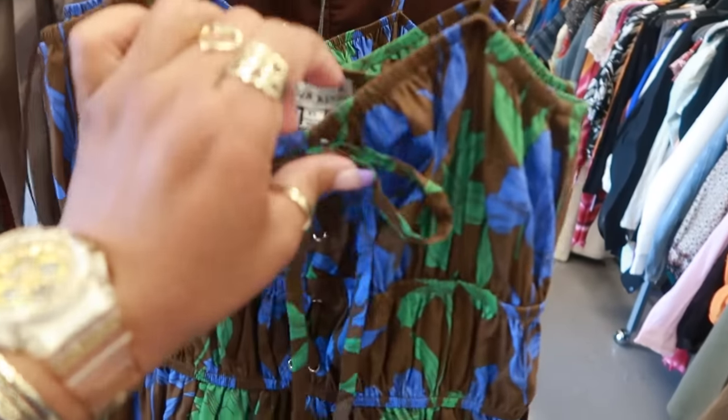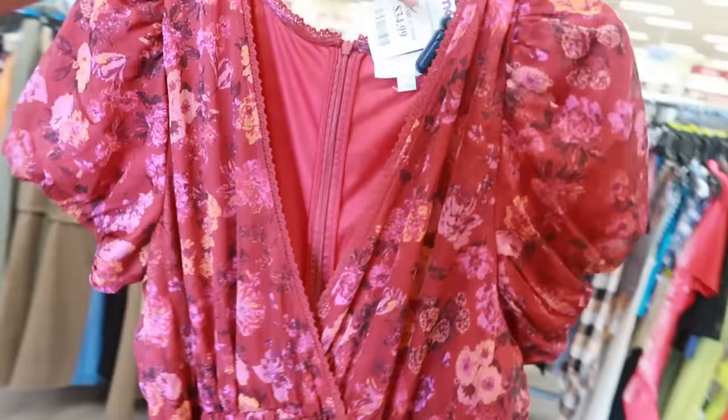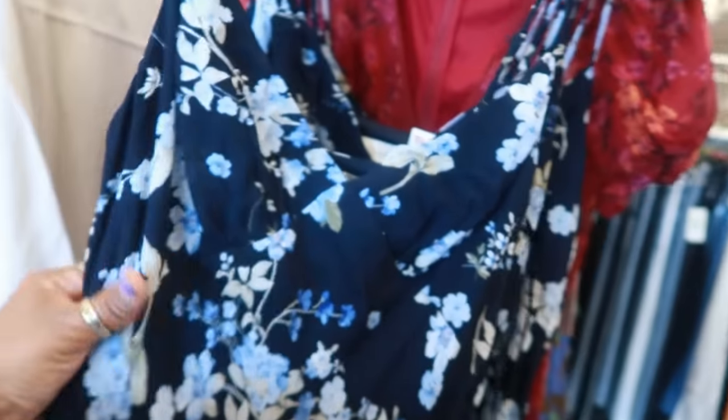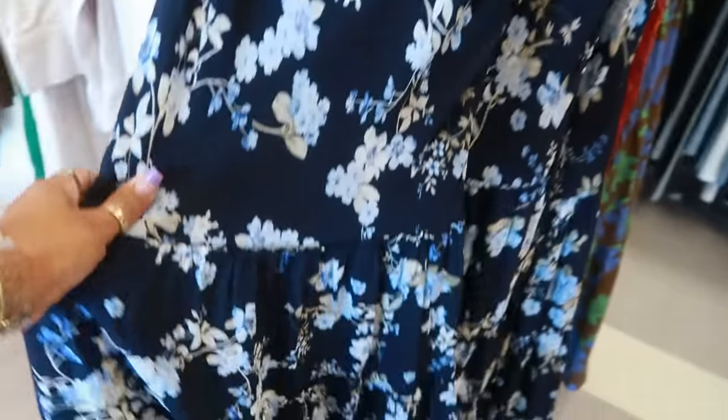I think we looked at this dress for $40. It's pretty. We have this one for $35. And this one is $50 — the brand is WAYF, W-A-Y-F.